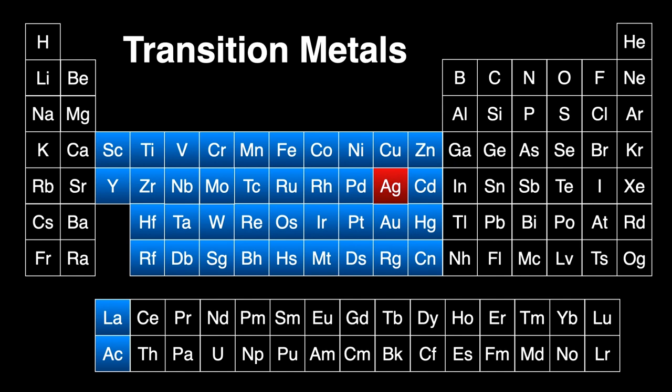Silver belongs to a large group of elements in the middle of the periodic table called the transition metals. These elements are defined as ones with an incomplete D-shell of electrons, also known as the D-block of the periodic table.